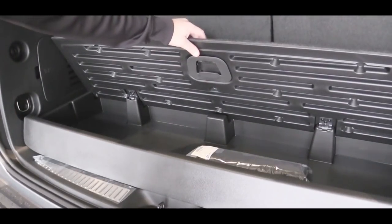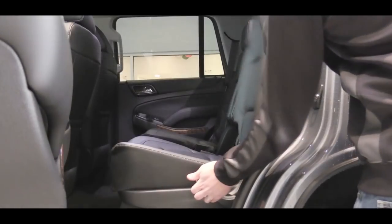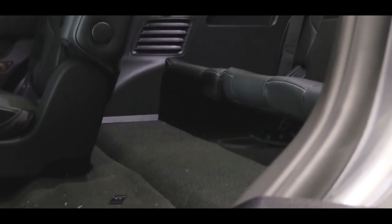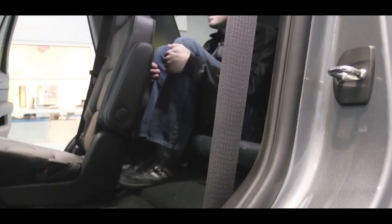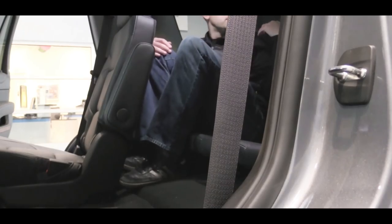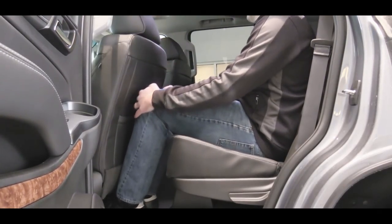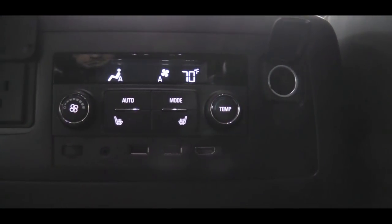There's also underfloor storage in the cargo area. For seating, third-row legroom comes in at 24.8 inches — even at six feet tall, here's how much space I had back there. Second-row legroom is 39 inches — again, six feet tall and here's my space.